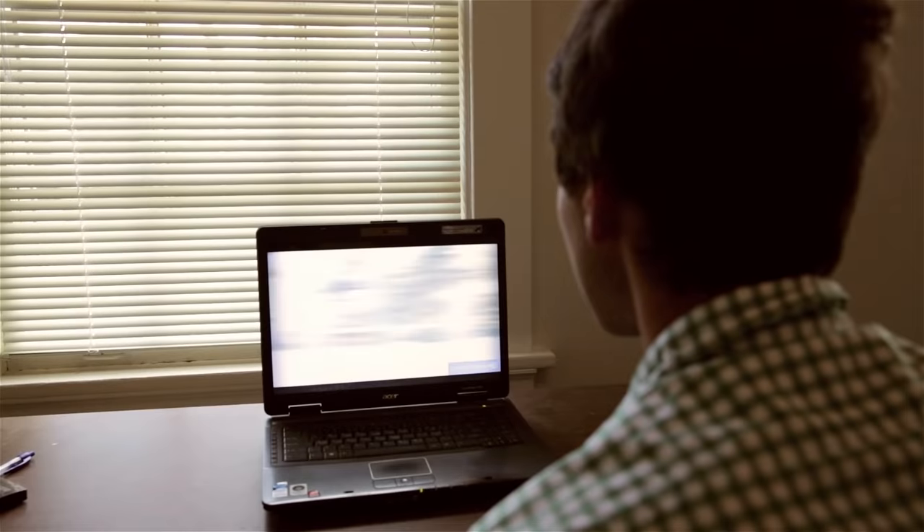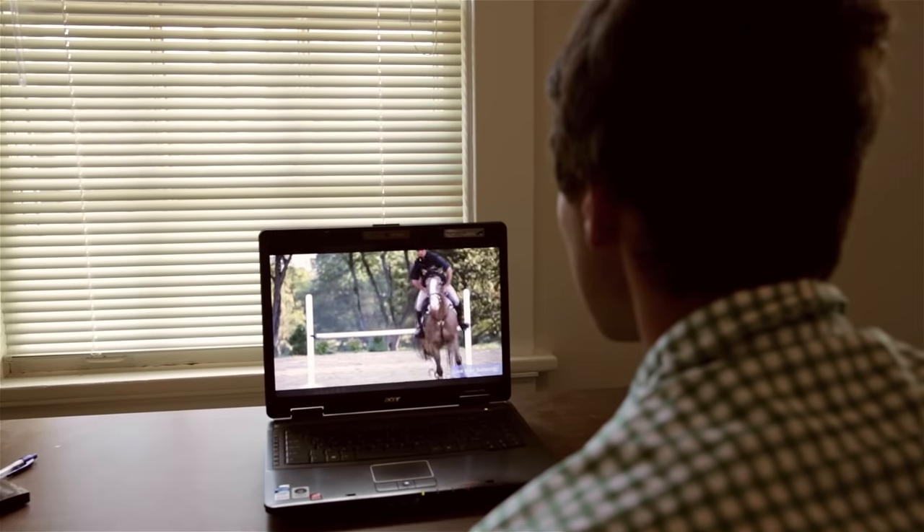Tip number seven: if you're lucky enough to have someone along to film some of your rides, look over them and see if you can spot ways you need to improve. Also, previous dressage tests and the judge's comments are great ways to look at what you need to work on in the weeks leading up to the show.